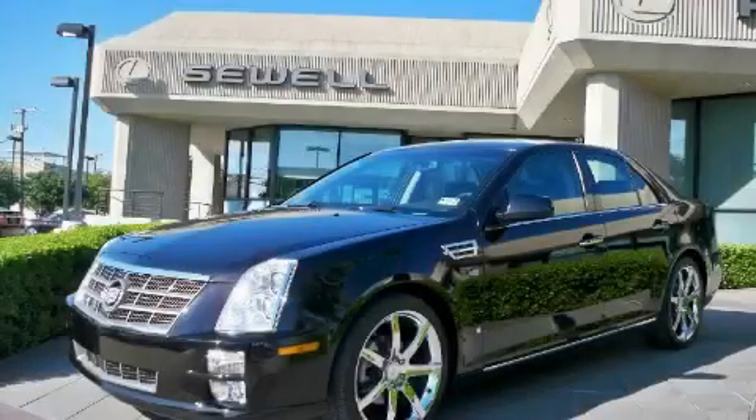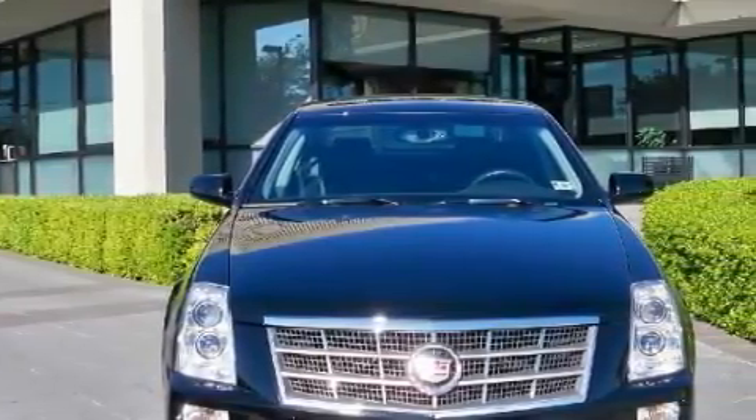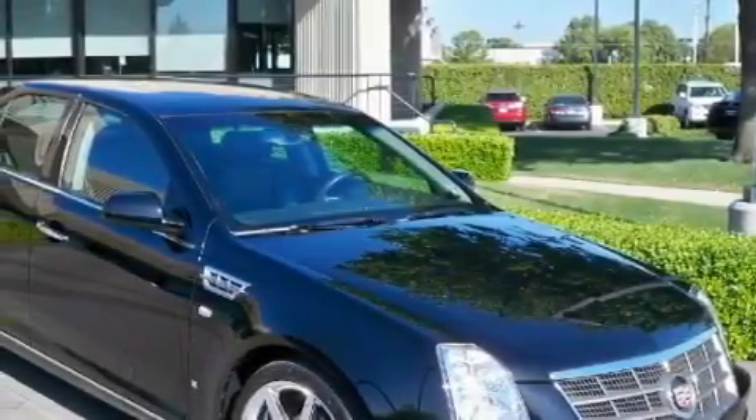This is a 2008 Cadillac STS, a luxurious package designed with the finest elements in mind. The balanced six-cylinder engine, connected to an automatic transmission, is both responsive and well-controlled.